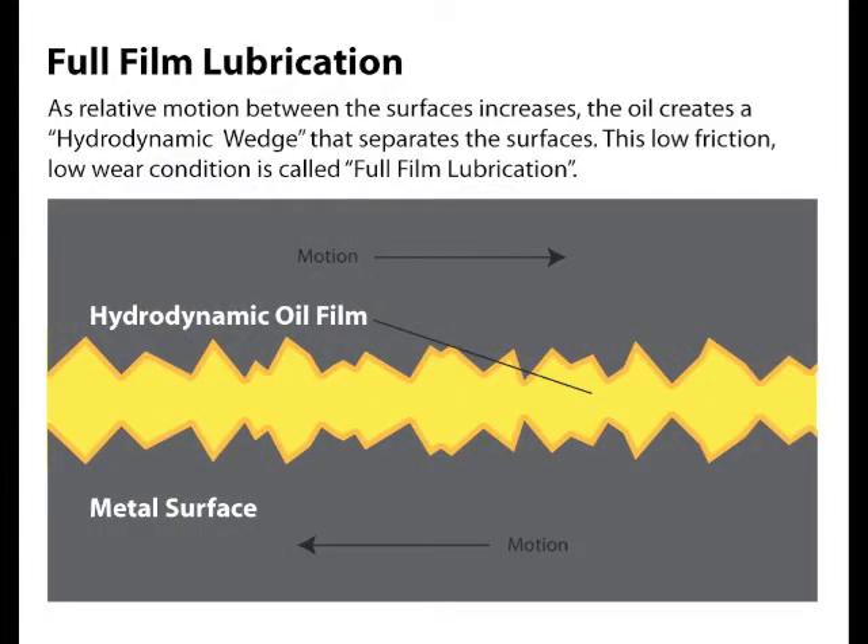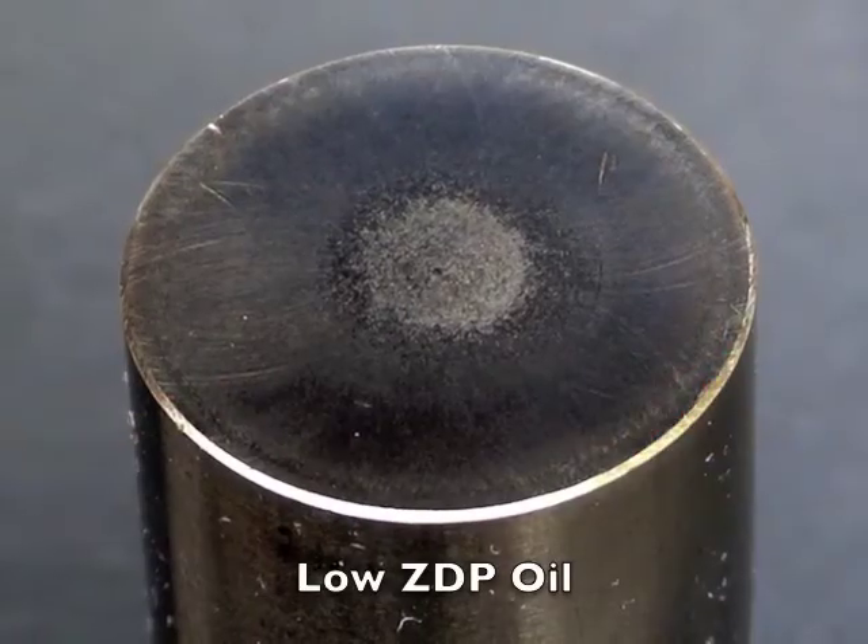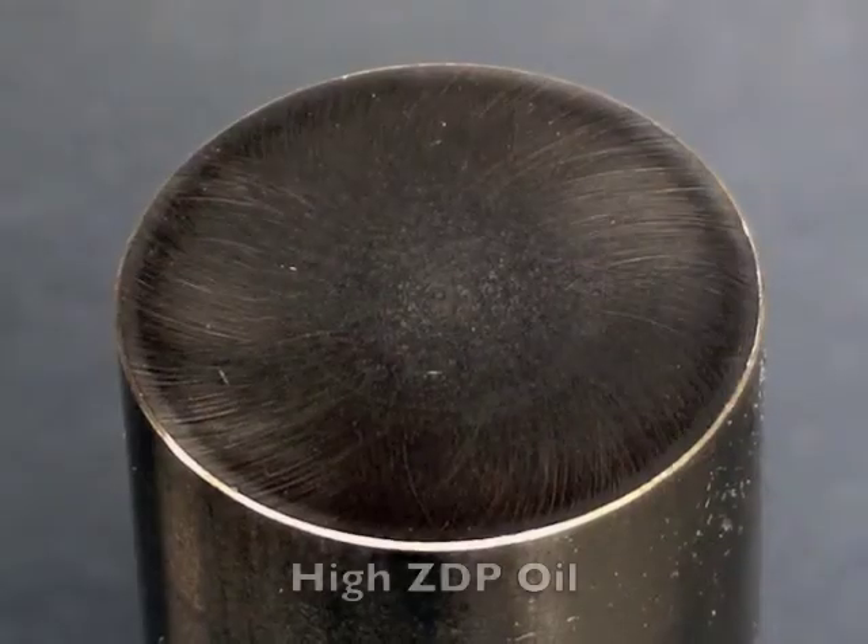Let's begin with what we learned in the first video about full film and boundary lubrication. In full film lubrication, the oil separates the two surfaces completely, but as load increases the oil wedge is broken and it transitions into boundary lubrication. This is where the additive package takes over to prevent rapid wear.